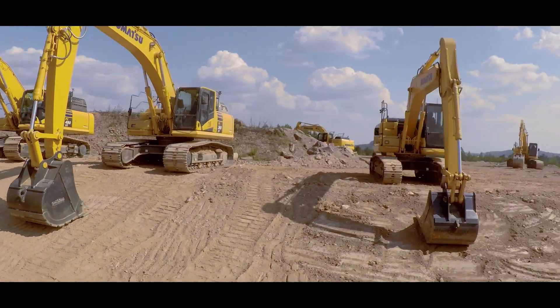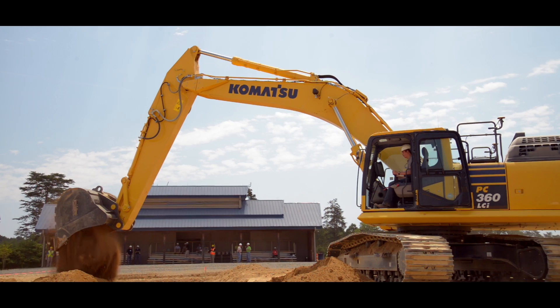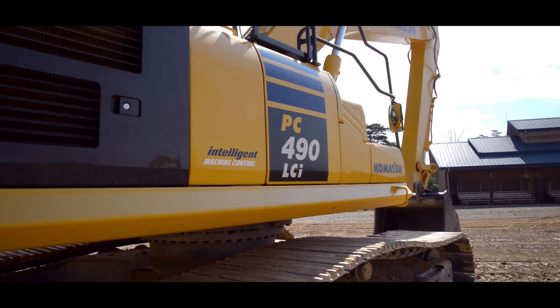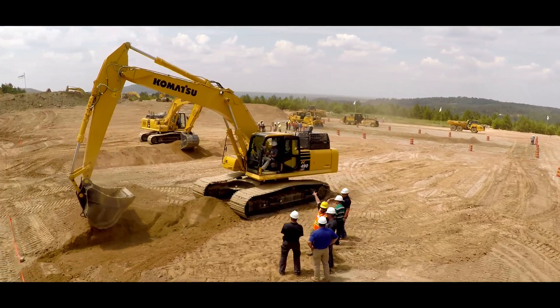I thought there were definite advantages, especially in today's world. What surprised me most about operating the excavator was the power that I still felt. These iMachines are going to take a lot of companies to the next level. It's fascinating to see that it will not let you go below grade — you can pull back on the controls and it takes control to not allow you to undercut your grade.